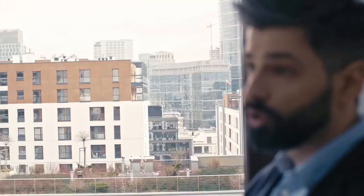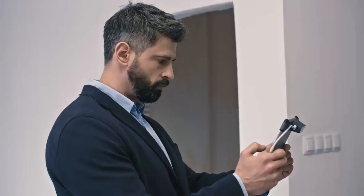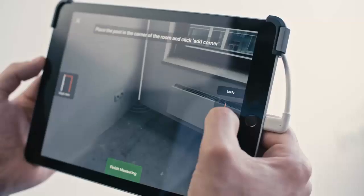Meet Flory Professional, the most powerful sales tool for in-home flooring consultants. Measure, visualize and quote all in one easy to use iPad app. With 3D scanning technology at its core, Flory Professional helps serve your customers in four simple steps.